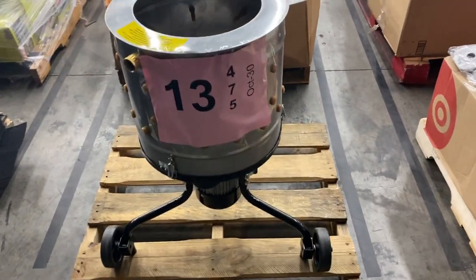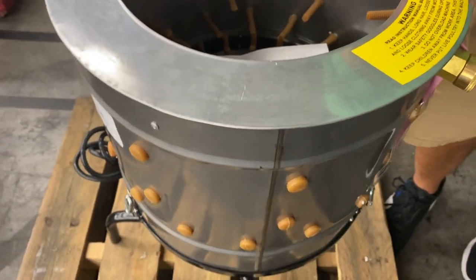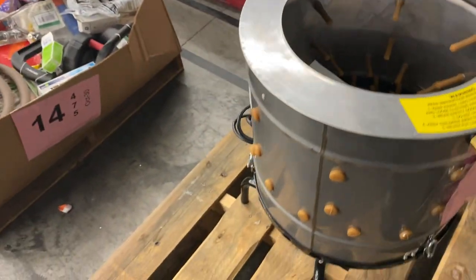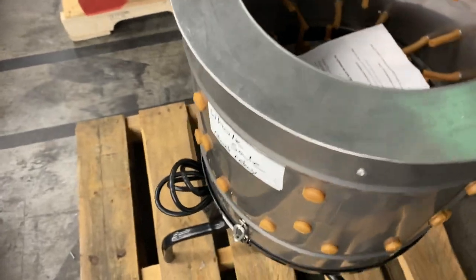Thirteen is one of my favorites — it is a chicken plucker. I would hate to be a chicken going in that thing. We think the relay is bad; we tried to get it working and it did not work. So we're selling it as salvage. It's brand new, just couldn't get it to work. Our loss is your gain — a chicken plucker, new but salvaged because we believe the relay is bad.